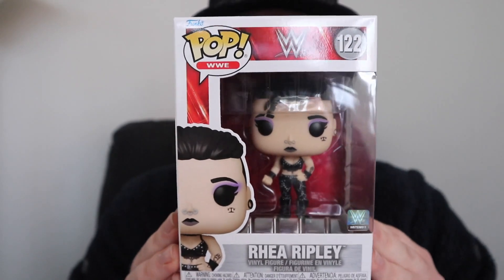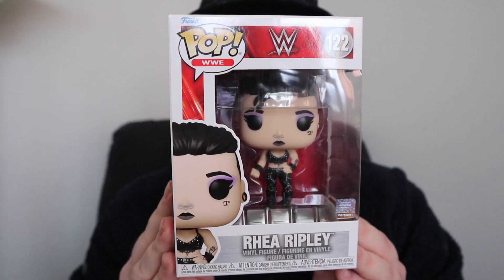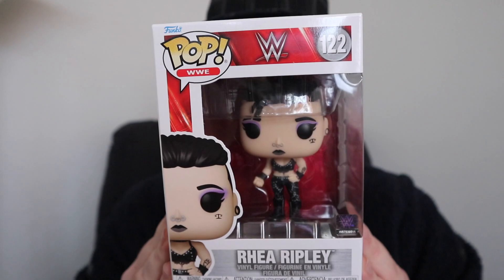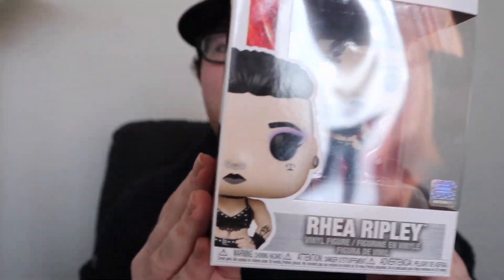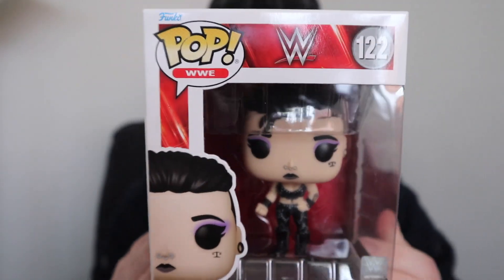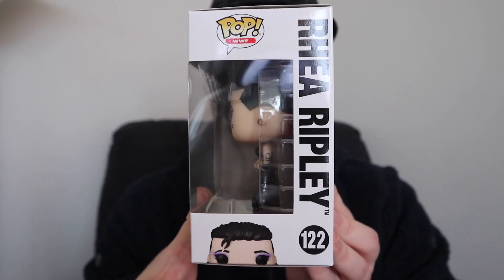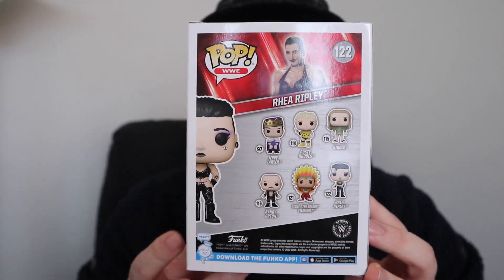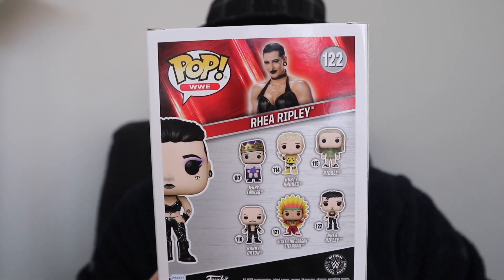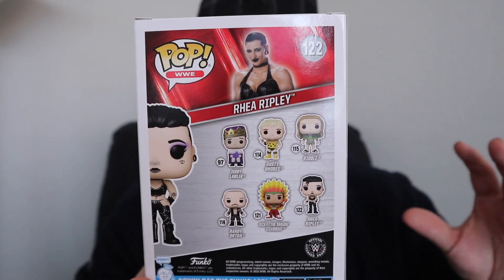Not bad ring announcing! Anyway, I got the Rhea Ripley Pop for the WWE lineup - talk about a little bit late timing because WrestleMania Night 1 and 2 happened this past weekend. I wish this Pop would have released just before she won the Smackdown Women's title from Charlotte Flair on Night 1. On the front of the box, we got number 122 in the WWE lineup with the Pop WWE logo, the Pop art of Rhea Ripley, her name, and a front view of the Pop - which we will be taking out of the box.